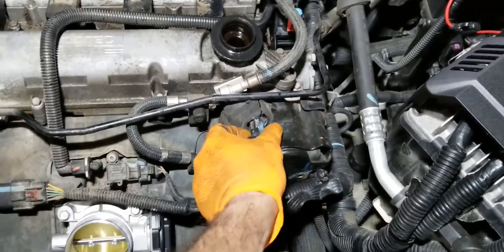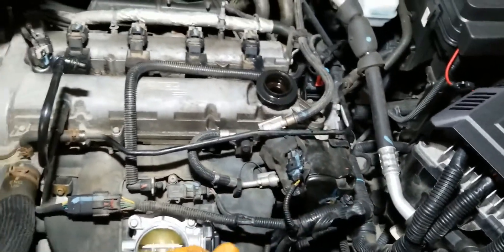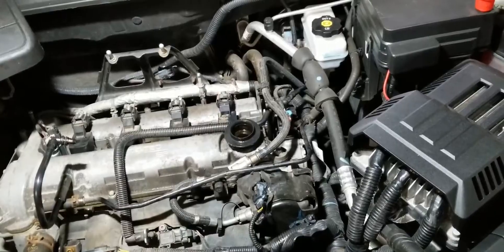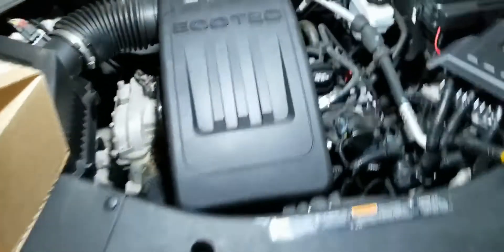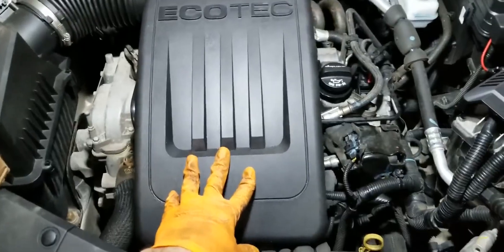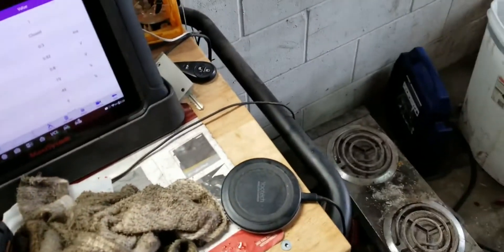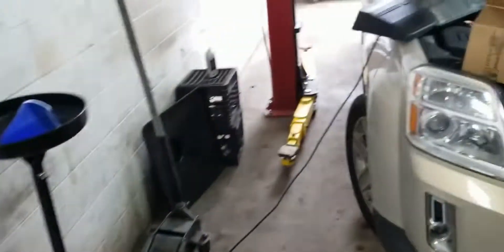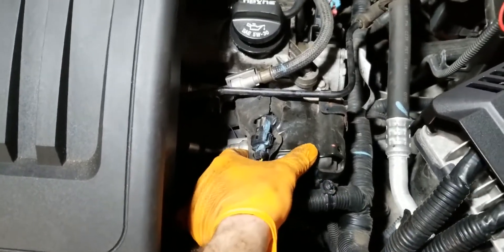The high pressure fuel pump is located right here, and that's a good area to start diagnostics. We're going to pull some data from the scanner and look at fuel pressure information. I hooked everything back in to keep the car running, and I wanted to show you the numbers I'm seeing that confirm this is a fuel pressure problem. This is where the high pressure fuel pump is located, and that's what it looks like.